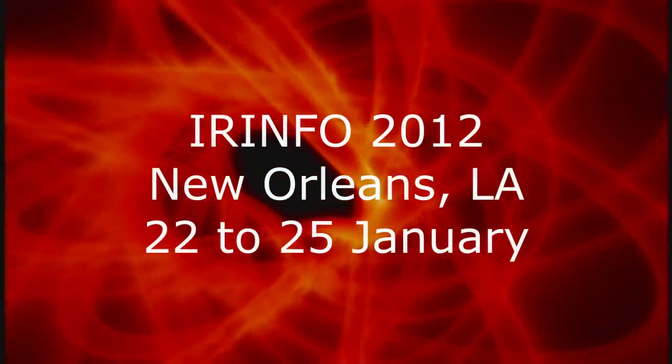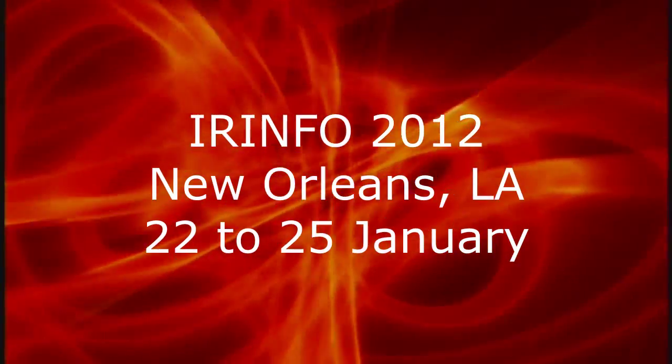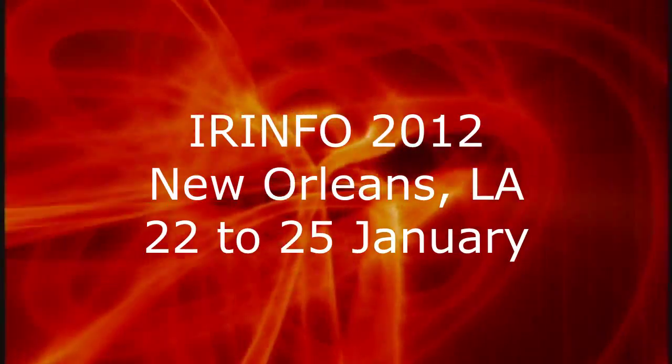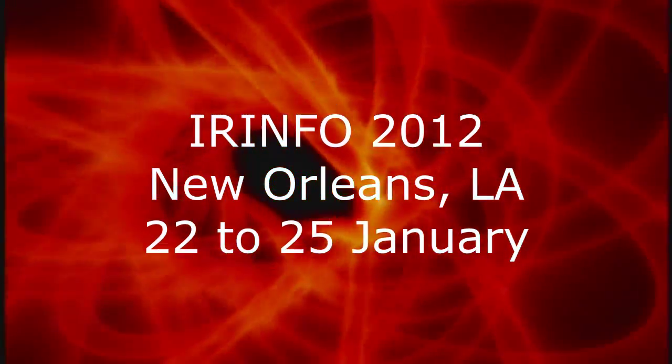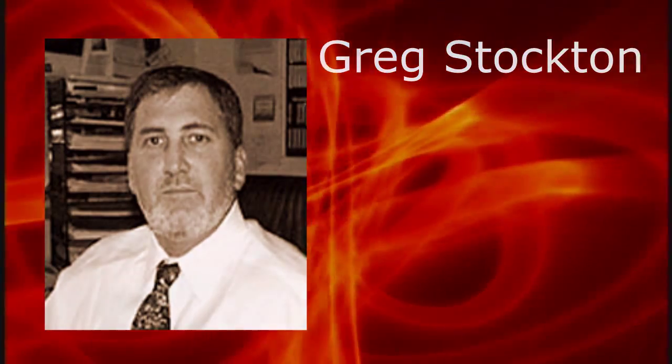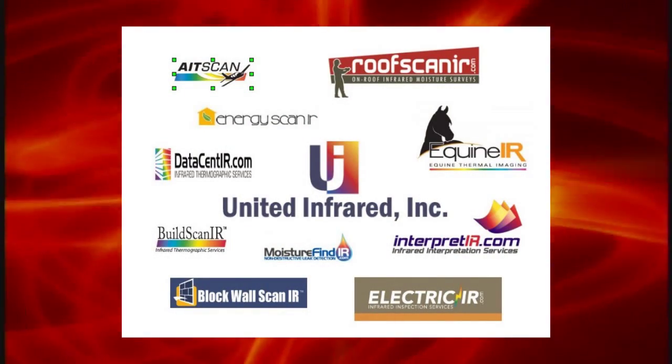In a couple of weeks, we'll be heading out to New Orleans, Louisiana, where IRinfo 2012 will be taking place. This is one of the leading infrared conferences, and United Infrared will be a participant. Greg Stockton will be presenting a paper, as well as several of our members presenting papers on thermal imaging.